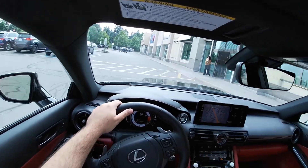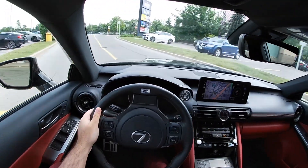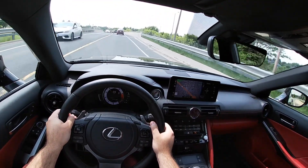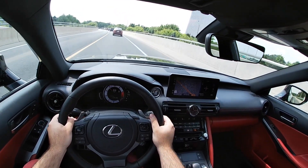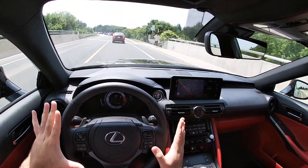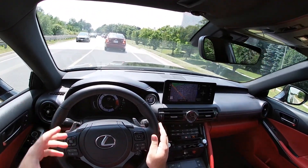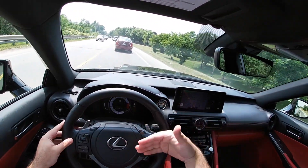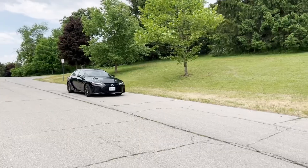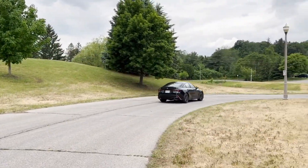The exhaust sound is pumped in through the speakers and you can adjust it — you can lower the volume on how much fake exhaust you want in the cabin. This car produces around 471 horsepower from a naturally aspirated 5-liter V8. I'd call this a novelty car — it's not really focused on competing with BMW's M3 or M4; it competes more with the M340i and the C43 for Mercedes-Benz.